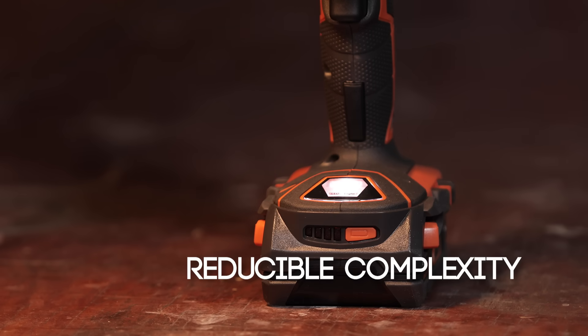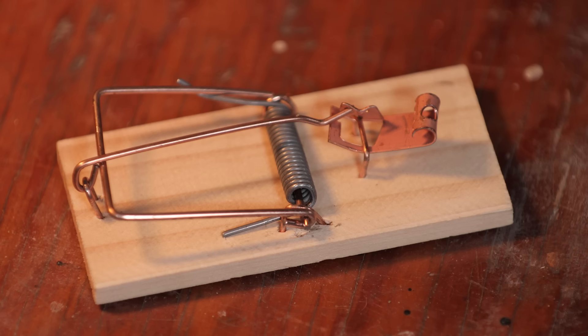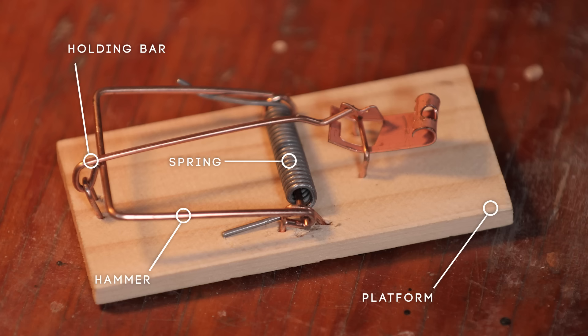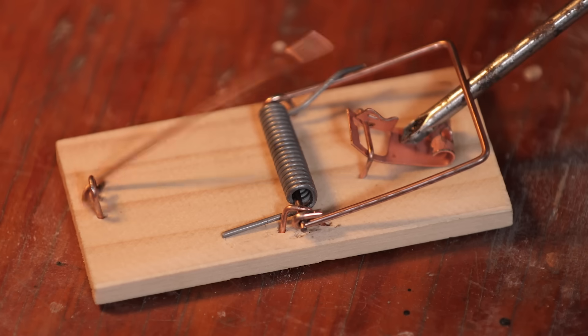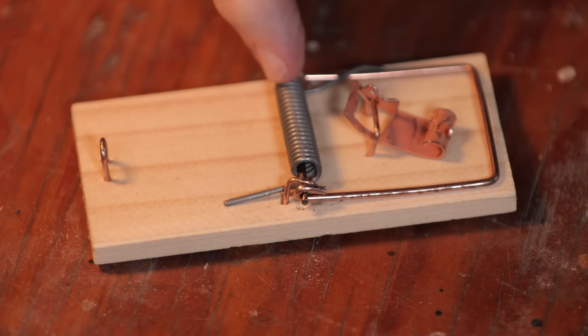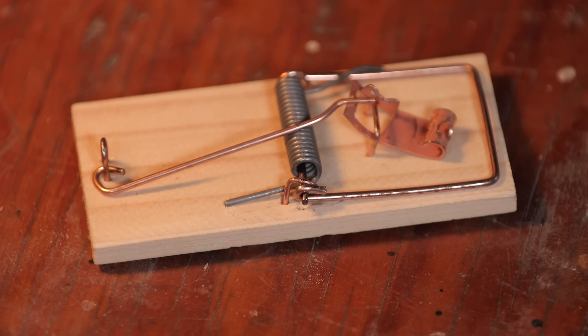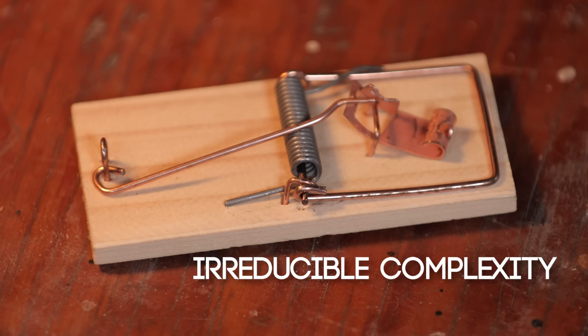But how far can I reduce its complexity and not ruin it? I don't want to take apart my drill, so let me move to another example — this mousetrap. The complexity of this machine entails five parts: the platform, the spring, the hammer, the holding bar, and the catch. Now, if I reduce the number of parts from five to four — if I take away the holding bar, or the spring, or any other part — it wouldn't work. Every part is essential. I call this irreducible complexity.